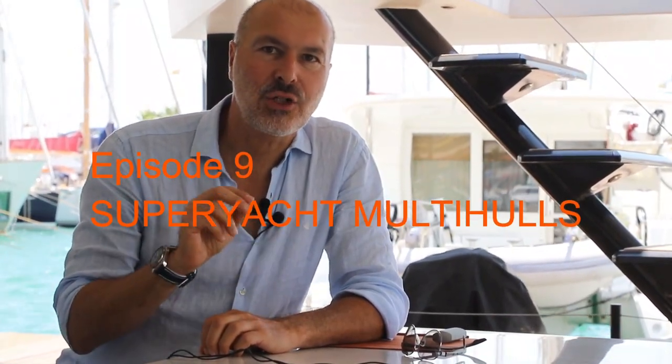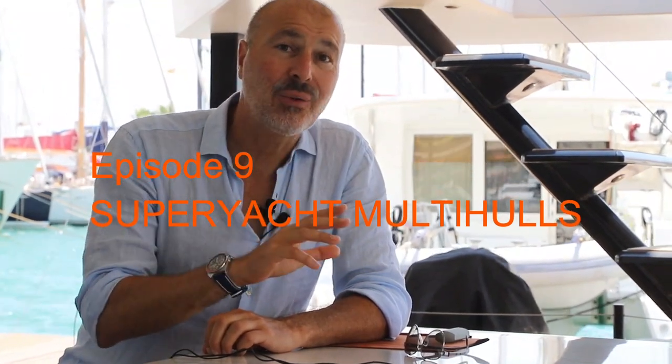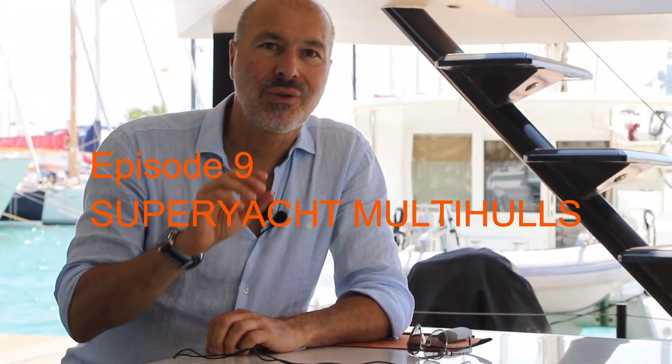My name is Gregoire Tarjan, founder and owner of Aero Yacht Multi-Hull Specialists. In this episode 9 of our mini-series, Catamarans: Arts and Science, I will discuss issues revolving around Super Yacht Multi-Hulls — how designers and builders shape them to their specific requirements and how they differ from a more conventional super yacht.